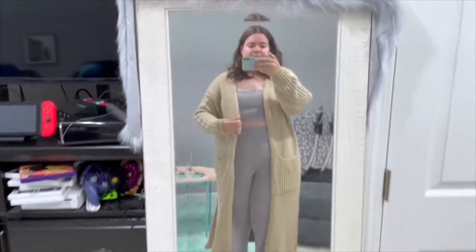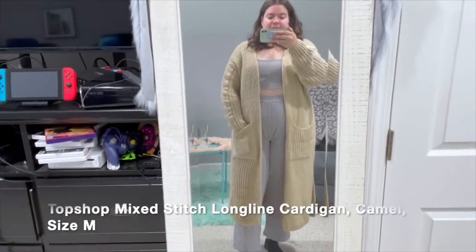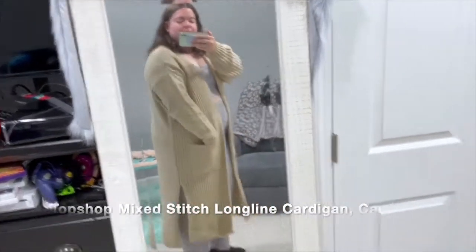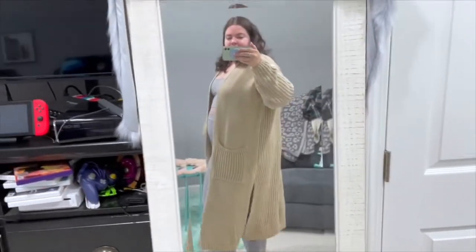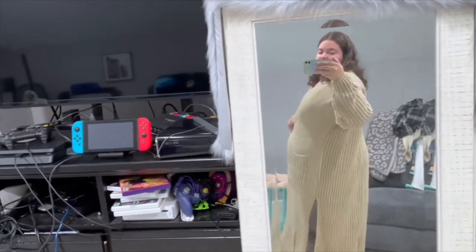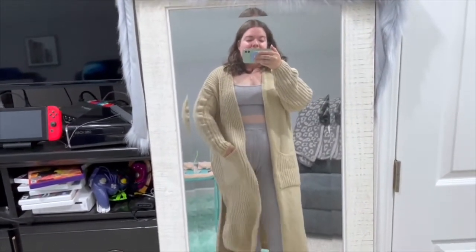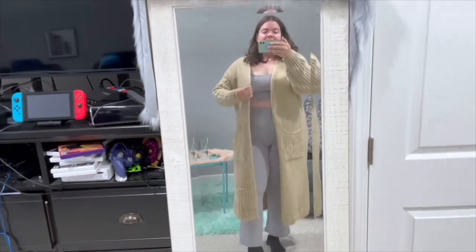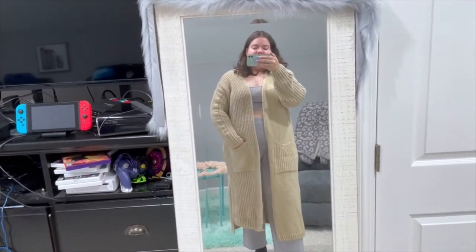This next piece is the Topshop Mix Stitch longline cardigan in camel, size medium. Topshop runs really big — I'm usually a size 12 to 14, typically a large or extra large, but I got a medium here. Just know that when you're ordering, you'll probably want to size down.